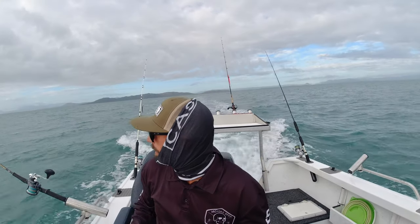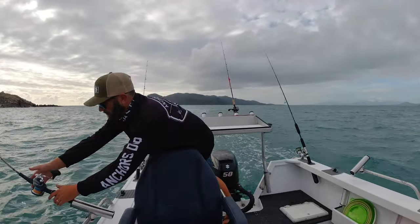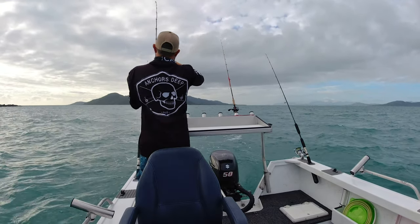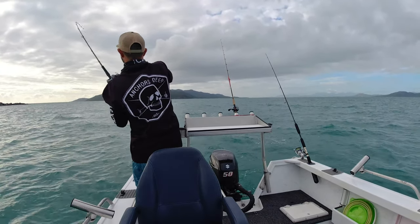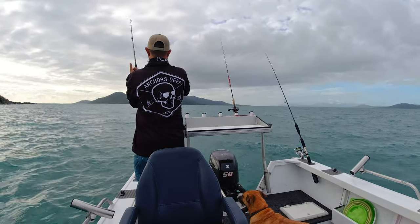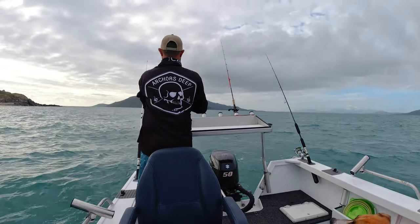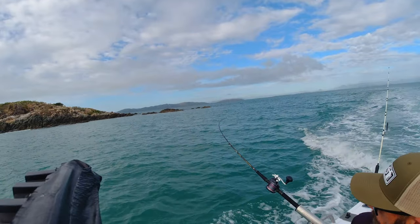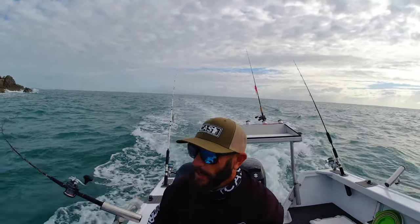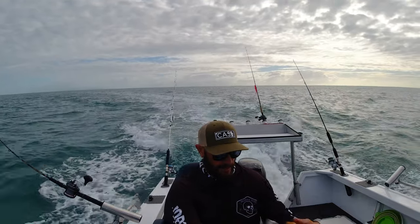Going at about six, seven knots and we'll do a lap around this little island here, see if we see any bust-ups. Oh, we're on! What have we got, bud? Oh, he's off. It would have been lovely just to snag a quick fish on the troll — just not meant to be, eh Lucky? Where's all the good luck mate? We're unlucky.